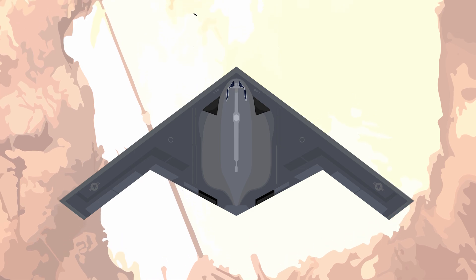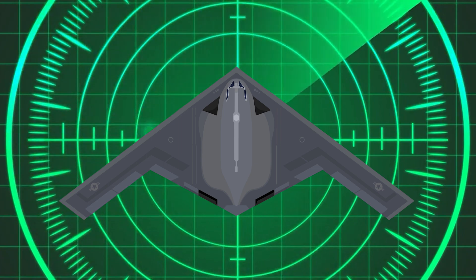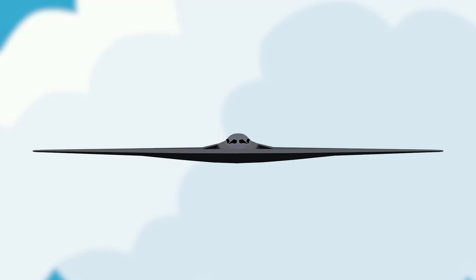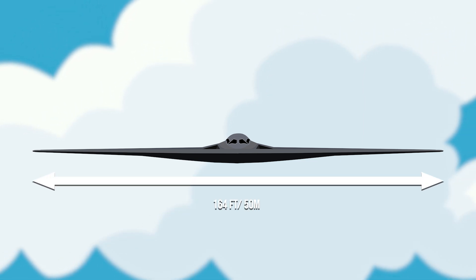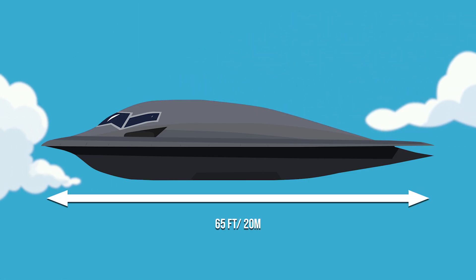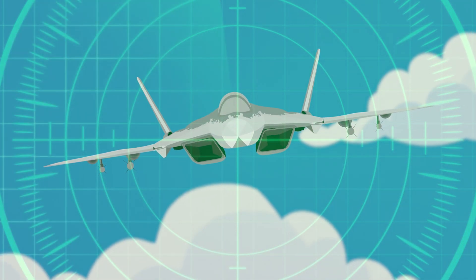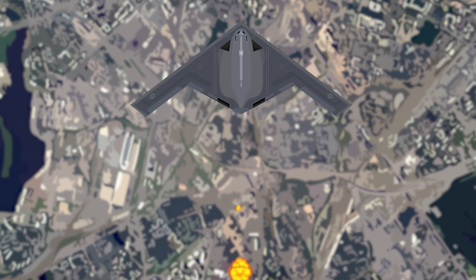Despite no official figures being released, sources claim that the B-21 Raider will achieve a radar cross section equivalent to or smaller than 0.004 meters squared — around the same size as a bumblebee. The B-21 is expected to be smaller than the B-2 Spirit, with a wingspan of 164 feet or 50 meters and a length of 65 feet or 20 meters. With such a small radar cross section, the B-21 in theory should not be targetable before coming within a 13-mile proximity of the world's most advanced radars, making it considerably more able to penetrate enemy airspace and conduct its mission.